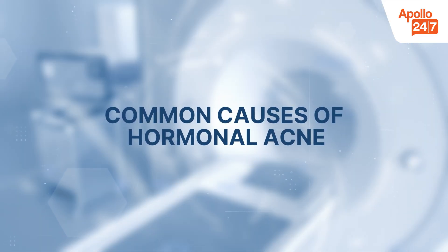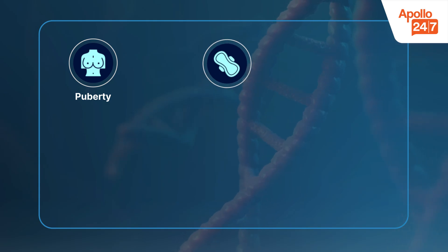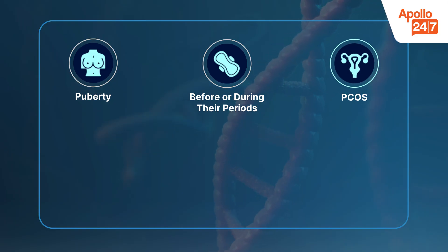Hormonal acne doesn't just appear out of nowhere — it usually has certain triggers. During puberty, hormone levels rise, especially androgens, which increase oil production in the skin. Many women notice breakouts before or during their periods because of monthly hormonal shifts. In conditions like PCOS, hormones stay imbalanced, leading to acne that keeps coming back.